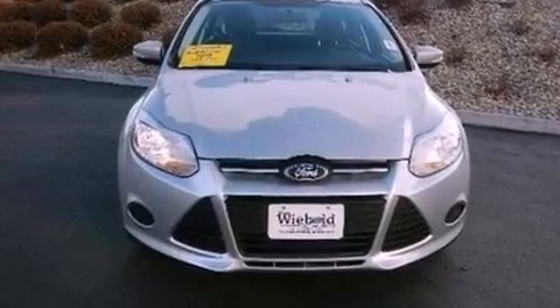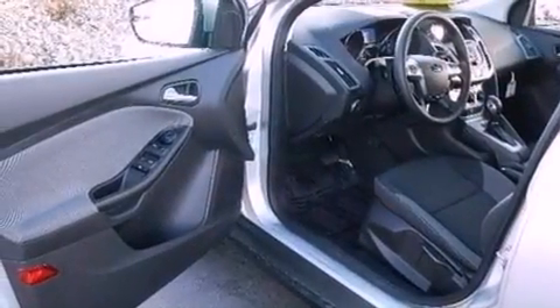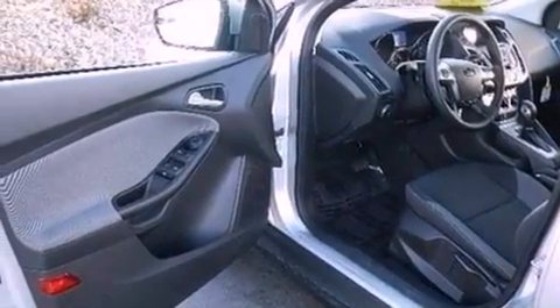Also included are an illuminated driver's side vanity mirror, privacy glass, dusk sensing headlights, a keyless entry system, and a rear spoiler.